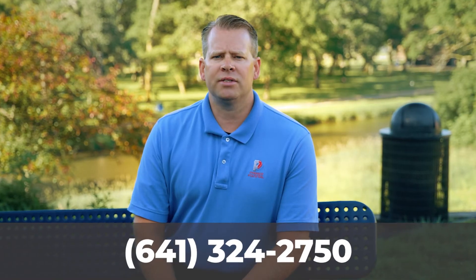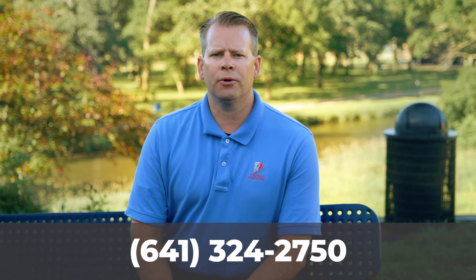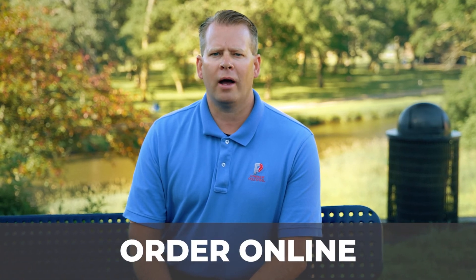Please call us at 641-324-2750 or order online. Thank you.